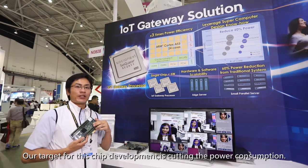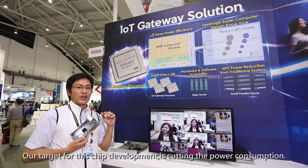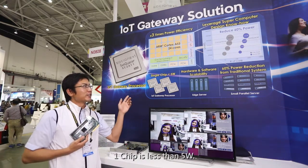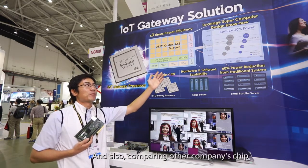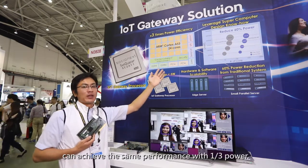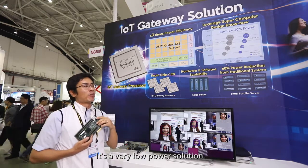Our target for this chip development is cutting the power consumption. One chip is less than 5W. Comparing with other company chips at the same performance level, it is almost one-third — it is a very low-power solution.